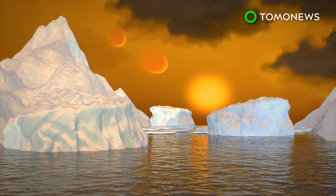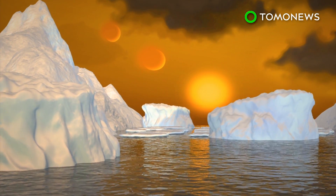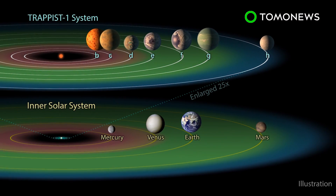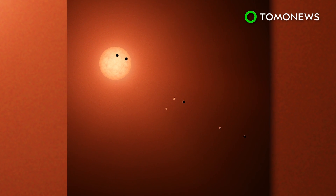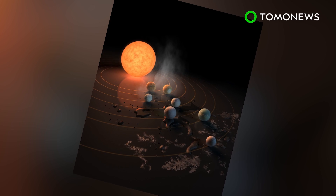This telescope can reportedly pinpoint water, methane, oxygen, ozone, and other elements of a planet's atmosphere. The TRAPPIST-1 system is located 235 trillion miles from our solar system, which means if you wanted to catch a flight there, the journey would take about 44 million years — still faster than a Spirit Airlines flight.